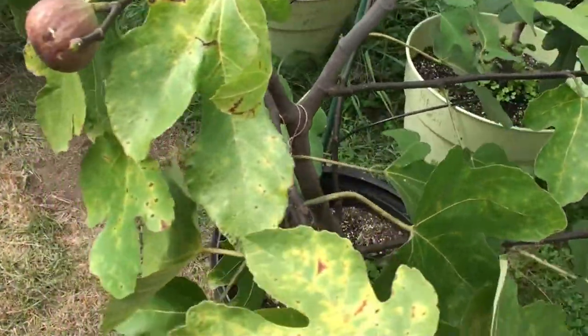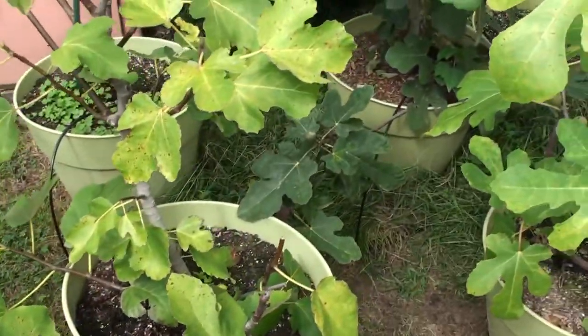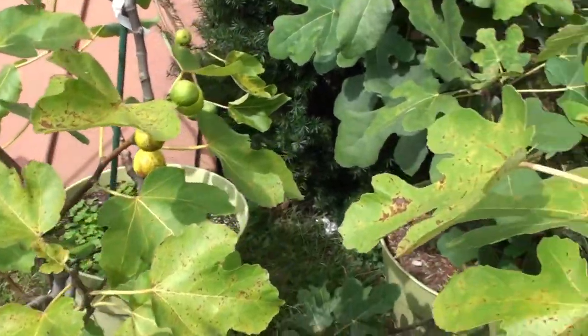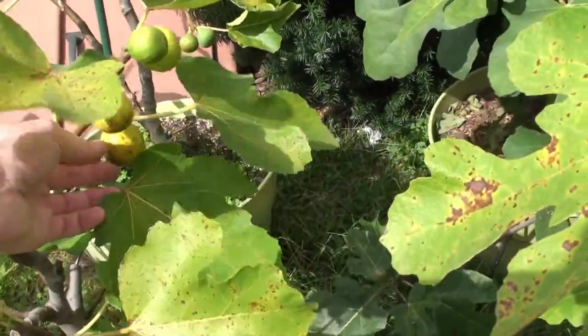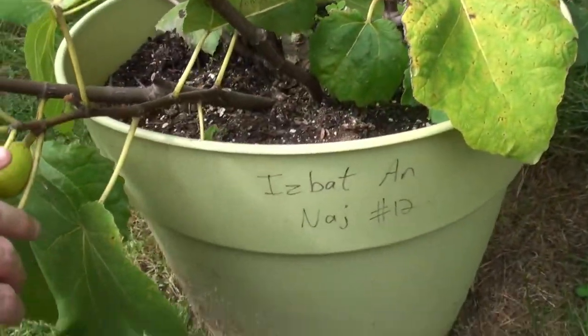The problem I've been having is these white-faced hornets coming through here like no other, and what they end up doing is just ripping apart the figs as soon as they're ready.